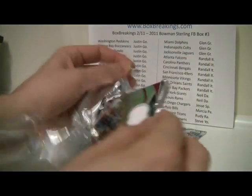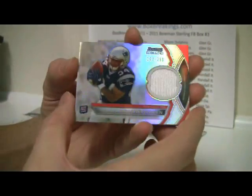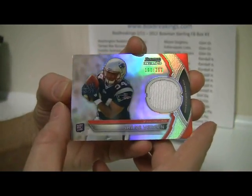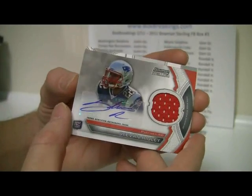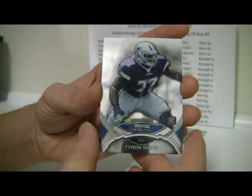I'd say the next one was the one that was feeling kind of heavy. This one actually felt pretty thick too. It looks like just an auto relic, numbered to 299 — Shane Barine. Randall Cobb and Steven Ridley — nice pack for the Patriots there. Followed by Sherrod and Tyrone Smith.